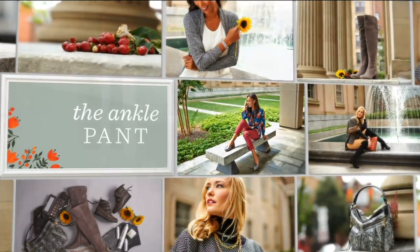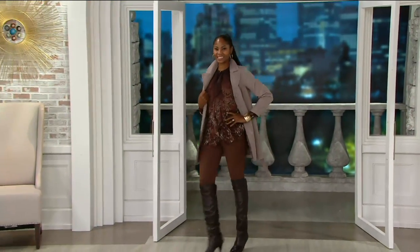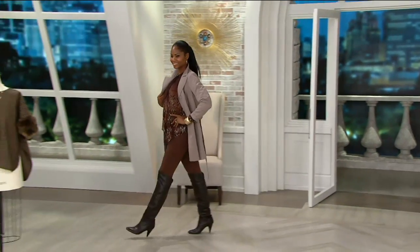You got a little sneak peek of this on Maria just a minute ago, but this is a September must-have.